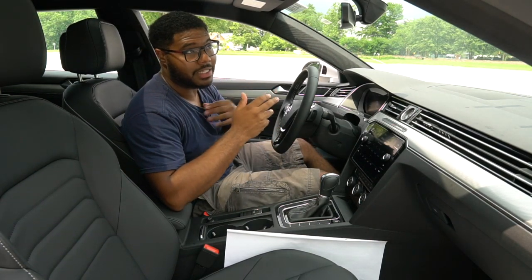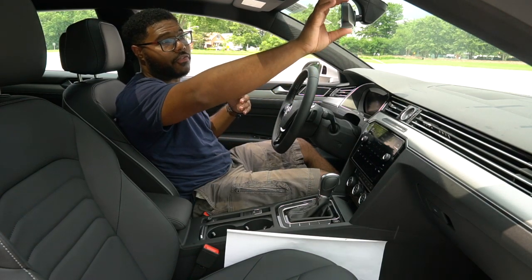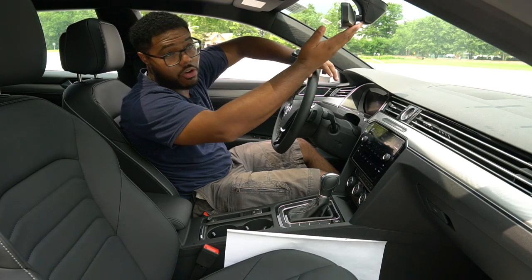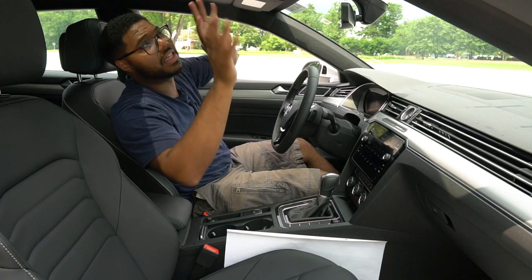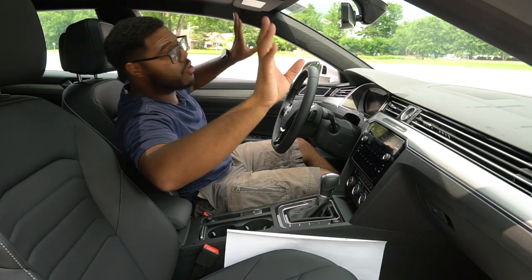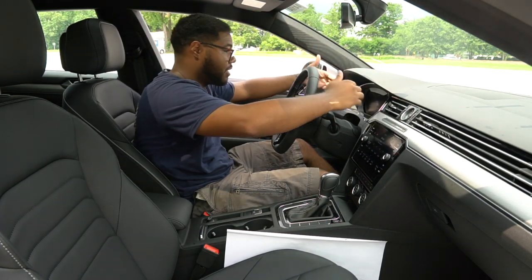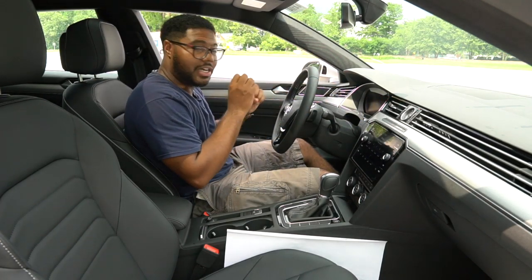One thing I really wanted to mention about the interior: the frameless rearview mirror — there's no frame around it. It's an auto-dimming one, so there's no tab on the bottom. You do have LED lighting throughout the cabin. As you start working your way down, you start noticing the digital virtual cockpit from Volkswagen, where you can pretty much customize your gauge cluster display.